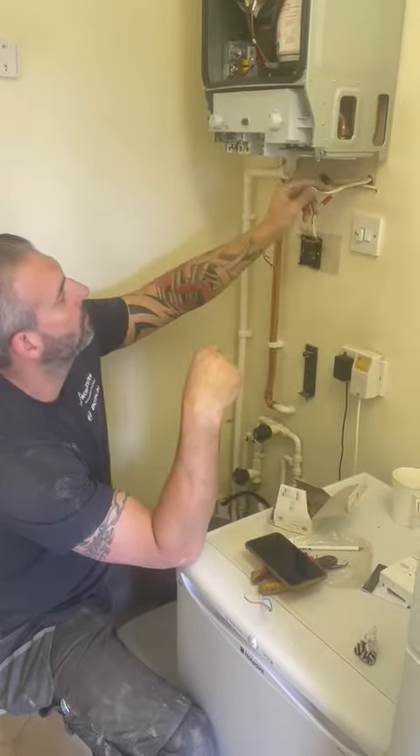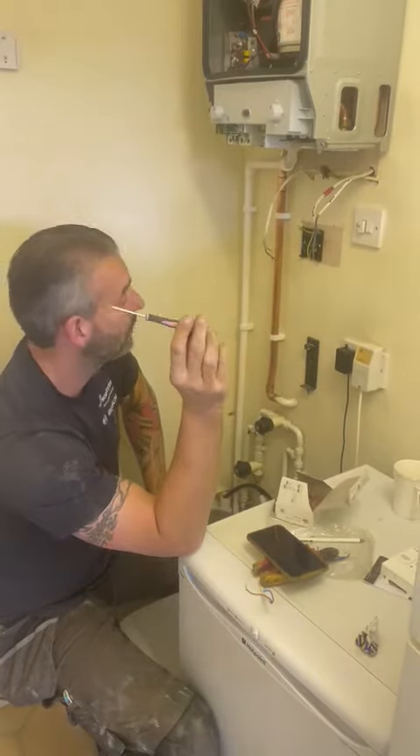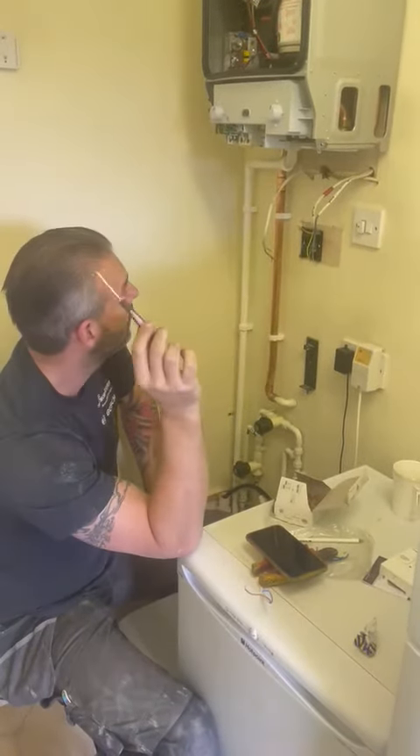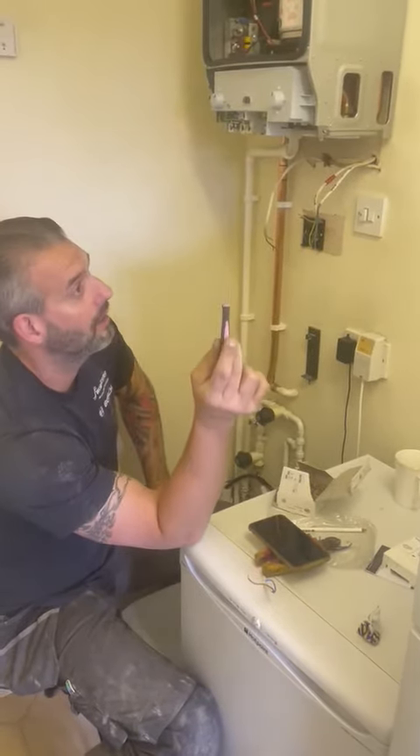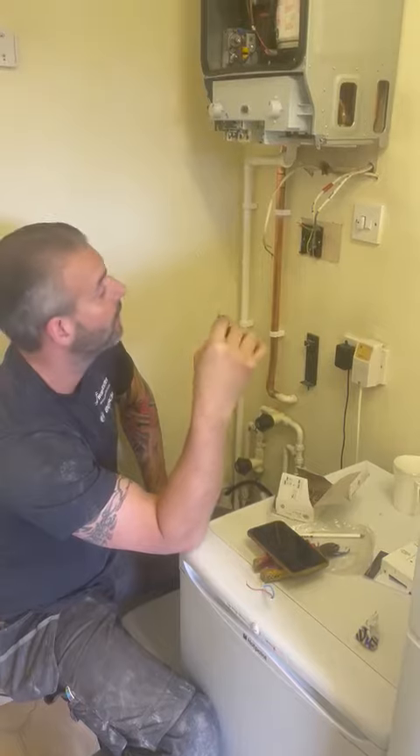You just really need to know everything — all the ins and outs of heating systems. It's really important to know types of systems, really important to know your electrics, really important to know your plumbing, how heating systems work, pipework, how to solve problems, etc.